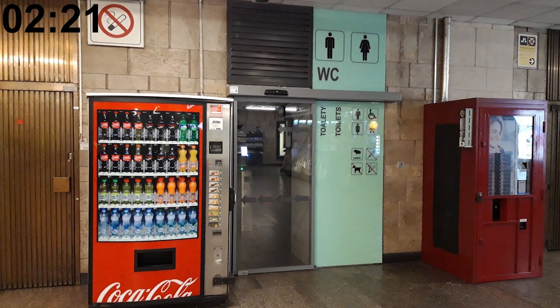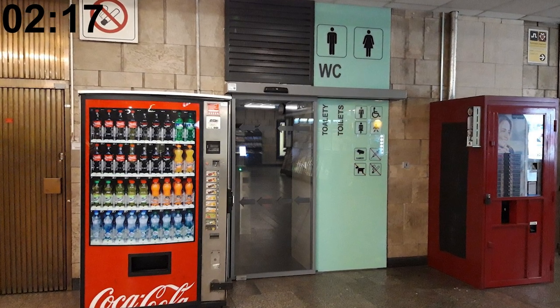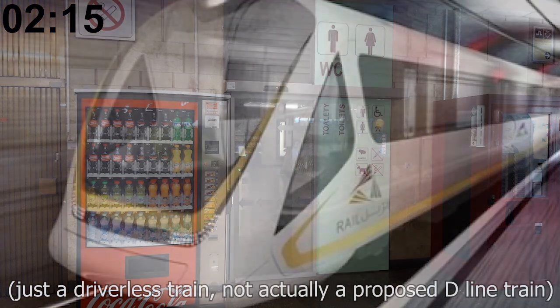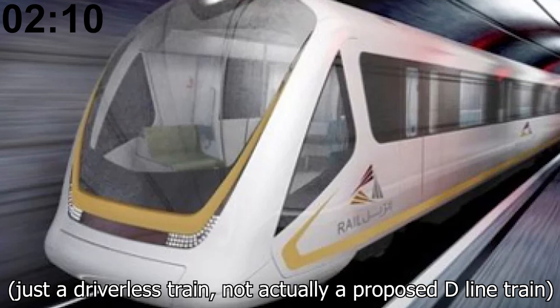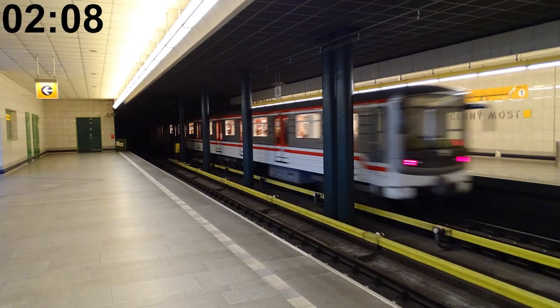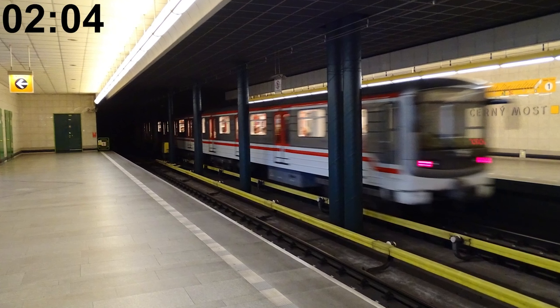Some stations feature toilets and the price to use them is usually between 10–20 crowns or about 55–90 US cents. The D metro line, which is currently under construction, will be the first Prague metro line to be fully automated. The top speed of a Prague metro train is 80 km/h or almost 50 miles per hour.